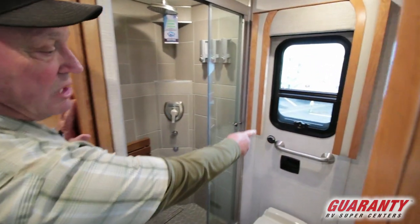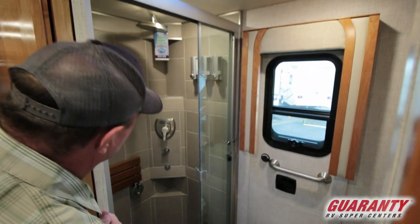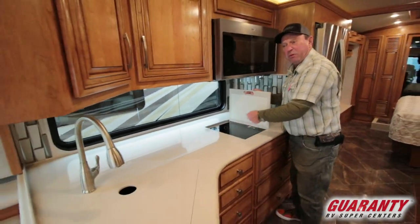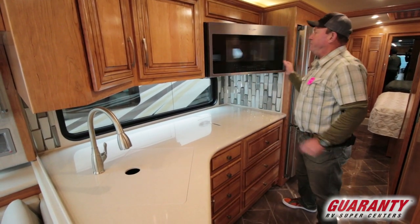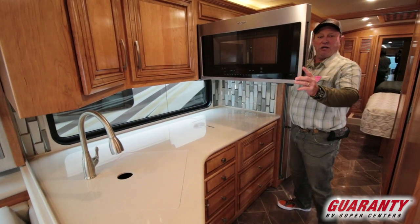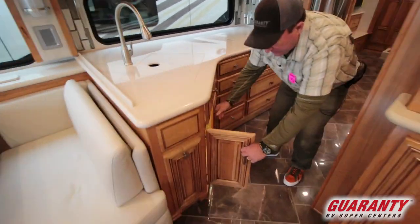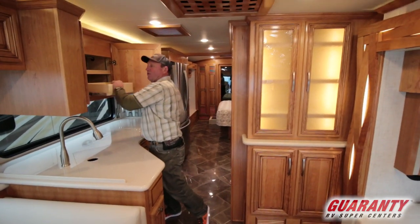Over here we have our bathroom. Emergency escape door with a ladder built in — easy exit of this coach if you ever had to. Nice shower with a seat. If you look over on this side, nice vanity. Across here we've got our induction cooktop — this can be taken out, unplugged, and plugged back in outside. Corian countertop, solid surface. Microwave convection up here. Lots of drawers all the way through here, plenty. All this is lit up. Lots of storage up above, even a little slide drawer here for your essentials.